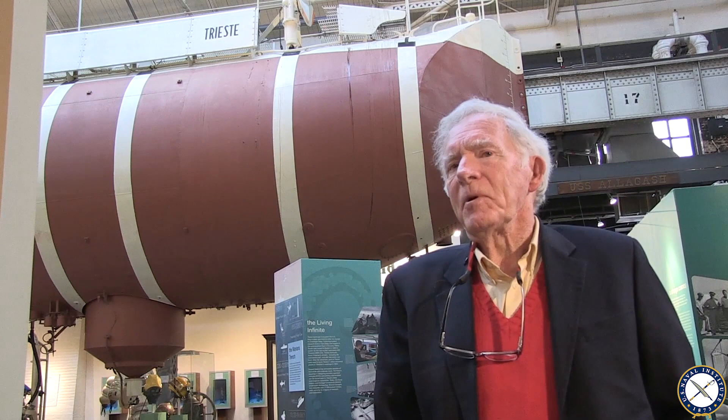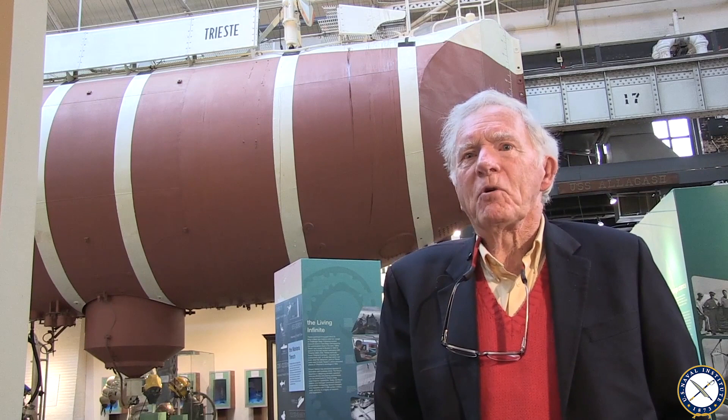I get asked a lot by people, 'Well, Dr. Walsh, what's different from a nuclear submarine?' And I say that's like standing Wilbur Wright in front of a 747 and saying, 'What's the difference between your airplane and this one?'